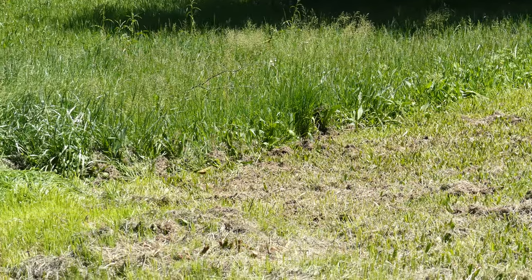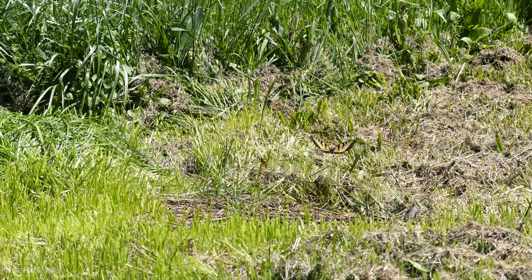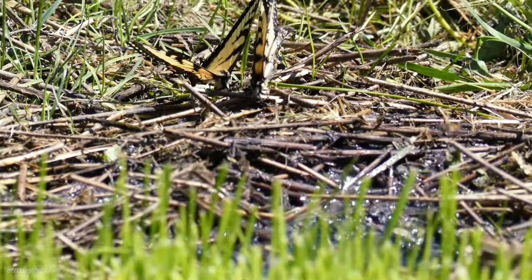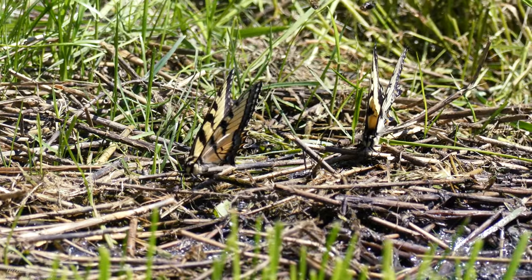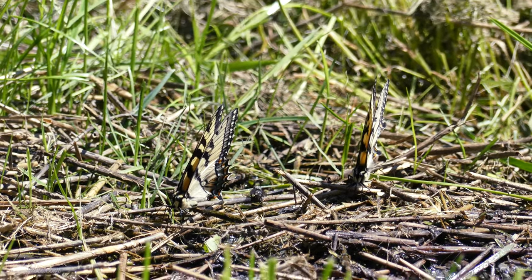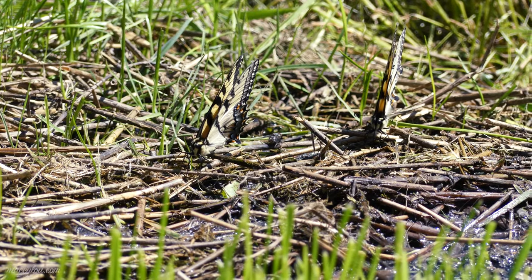I went to my parents' home for the day and filmed some butterflies. The reason I did this, other than just to visit with family, is that my mom mentioned that the Eastern Tiger Swallowtail Butterflies were out and about like going crazy at their house. So naturally I took my good camera and decided to go over there and film. I hope you guys enjoy this video.